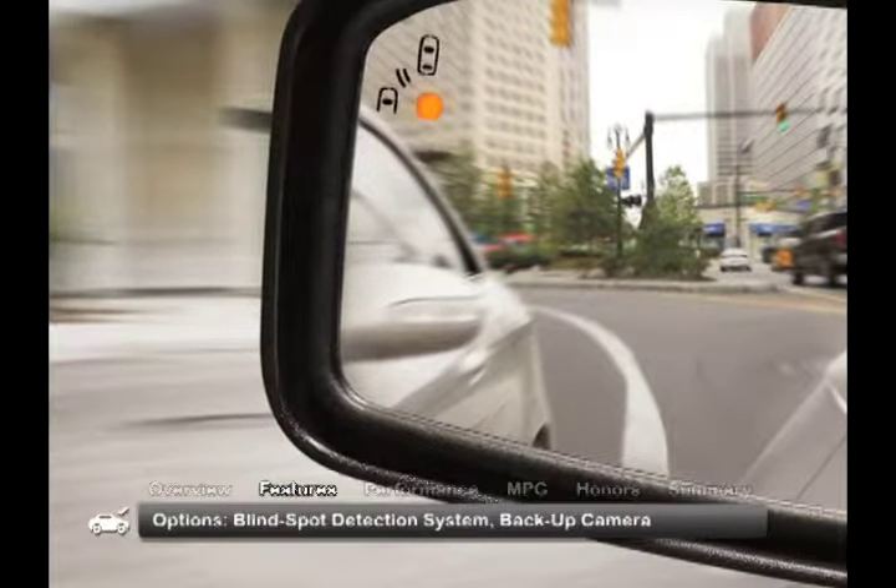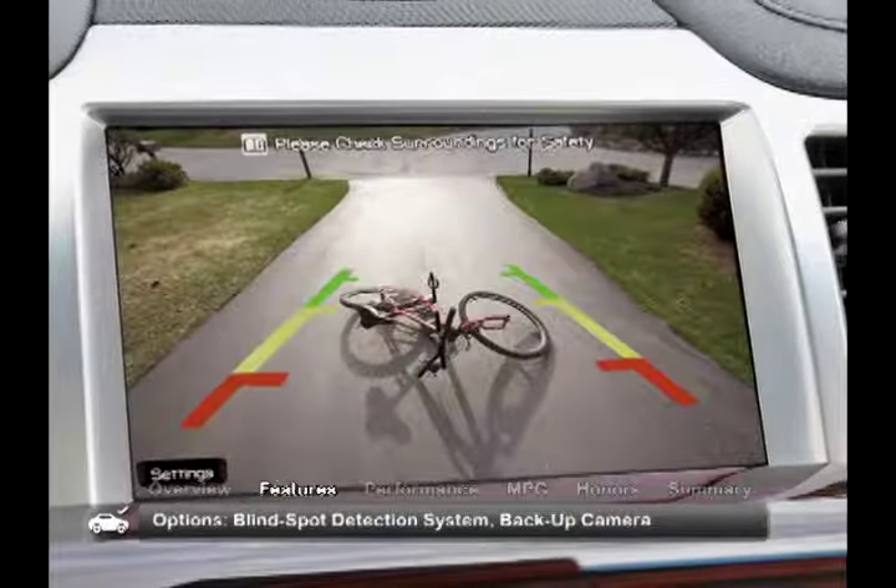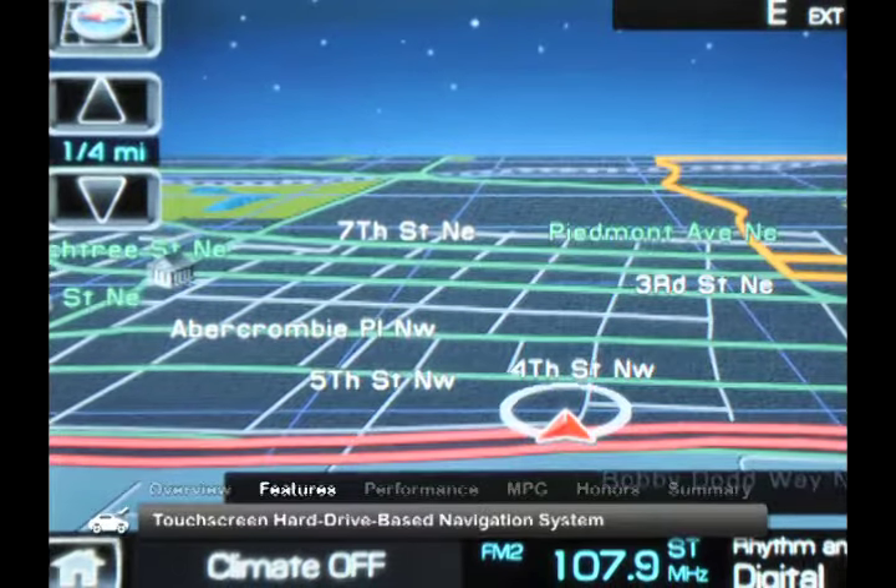Desirable options include a blind spot detection system, a backup camera, and a touchscreen hard drive-based navigation system.